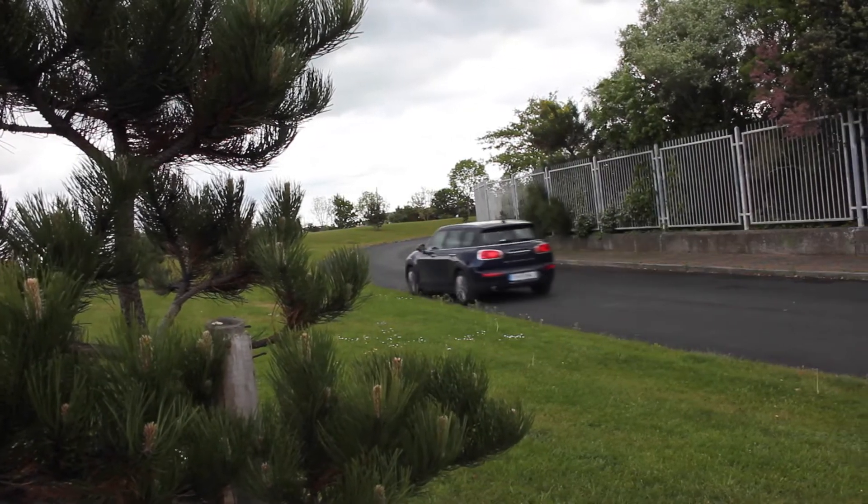This is Car Buyer's Guide — you are watching us on our YouTube channel. Click the logo to subscribe, follow the links around the screen, and we'll see you again very soon.